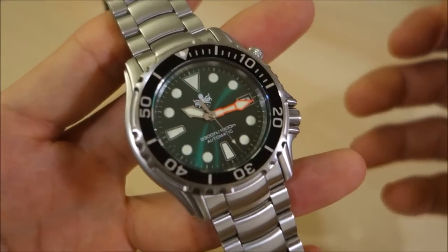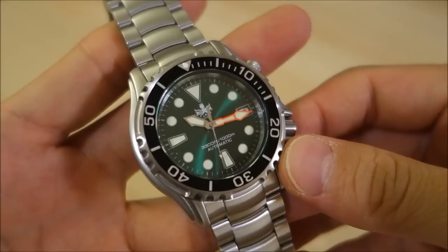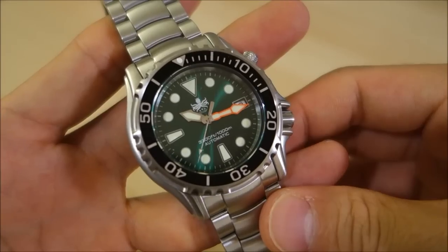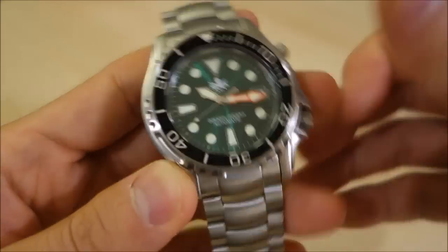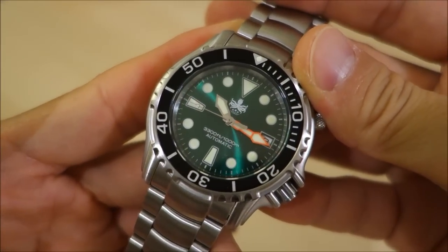The MSRP for this watch is $399 USD. The sale price is typically $299 USD, or if you buy it from the Europe website, it's €269. I'll put the links for all these down in the description. The movement in this case is the Seiko NH35A.